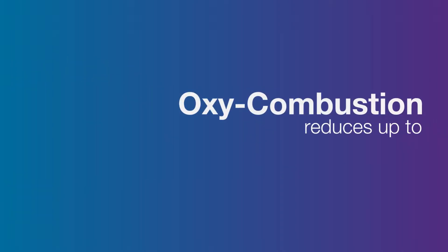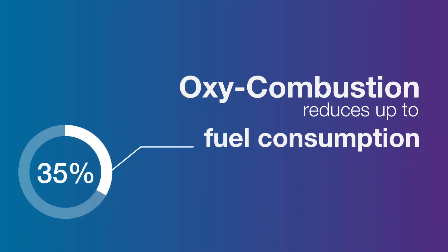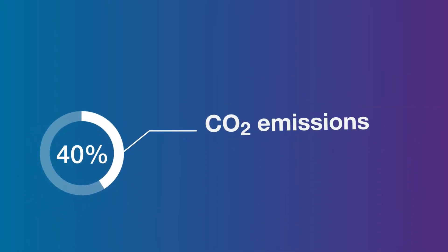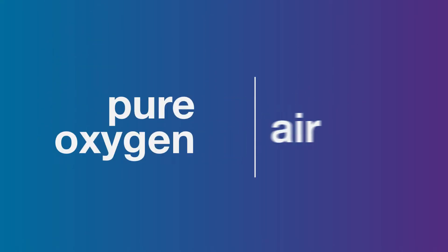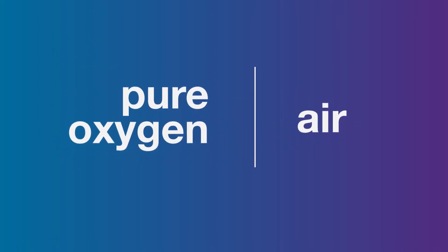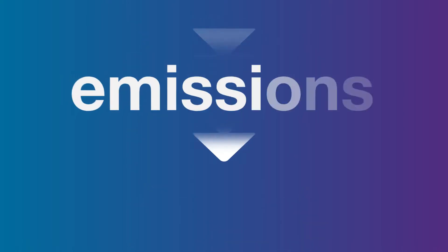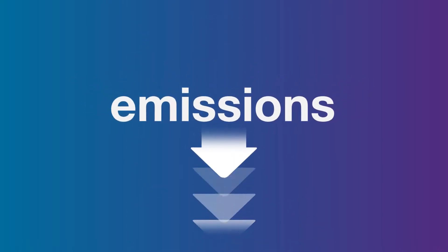Though traditional oxy combustion performs well and has proved itself time and time again, heating glass furnaces using pure oxygen instead of air as the primary oxidant, we have always wondered if there was another element we could add to improve both efficiency and productivity, all the while lowering emissions. Now there is.